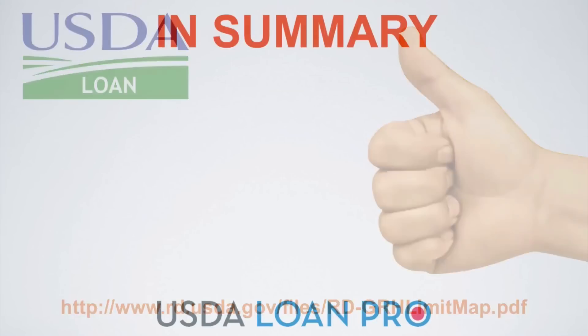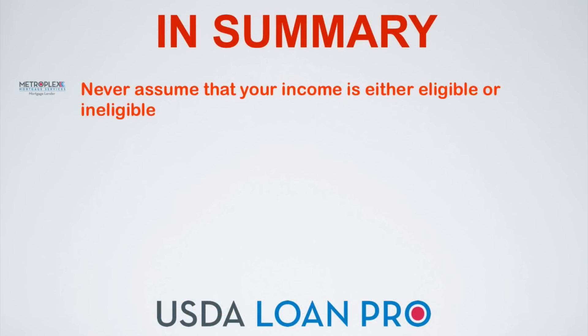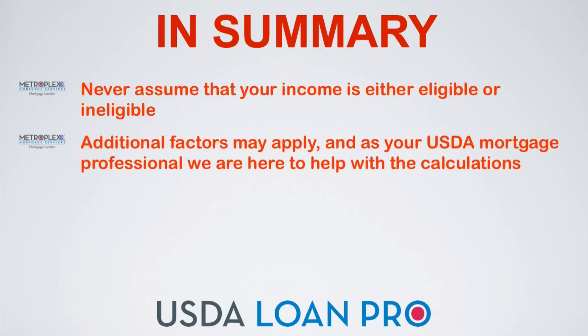In summary, never assume that your income is either eligible or ineligible for a USDA loan. Additional factors may apply, and as your USDA mortgage professional, we are here to help with the calculations.